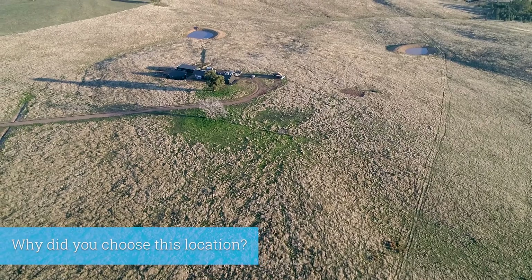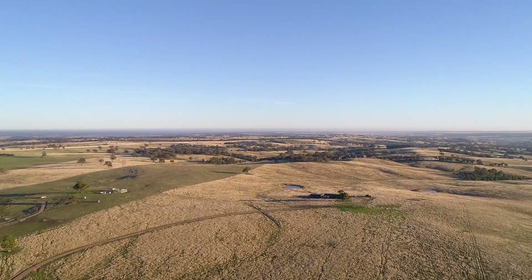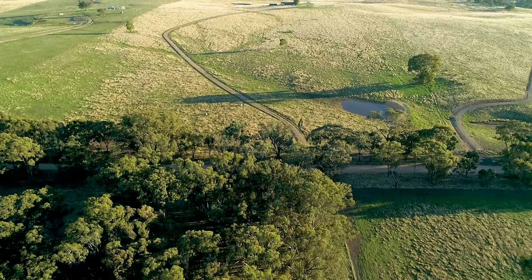I found this block on realestate.com, made an appointment with a real estate agent to view it. We came over, we saw the land. It's just stunning. It's beautiful.